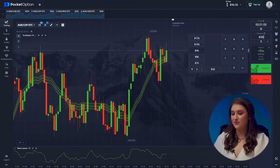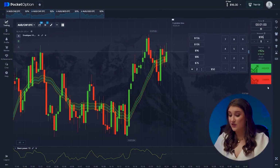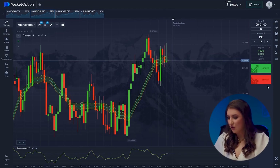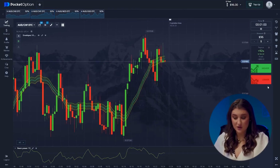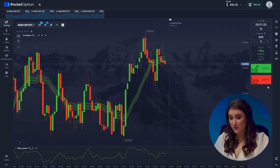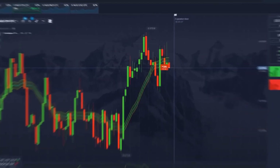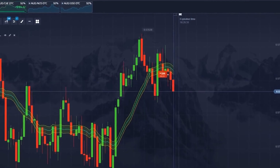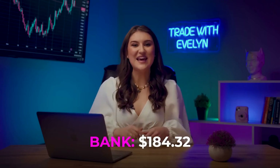The Australian Dollar and Swiss Franc. With the help of our envelopes indicator, we understand that the price is likely heading downwards. The bears power indicator also shows a downward direction. So we're going to bet on a downward move — click lower. Watching... and correct! Awesome! We're now at $184.